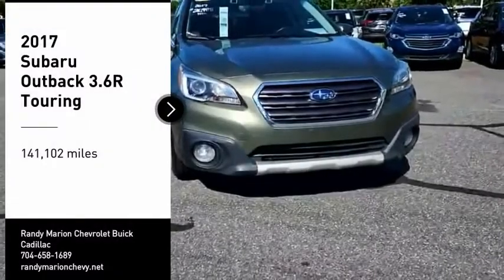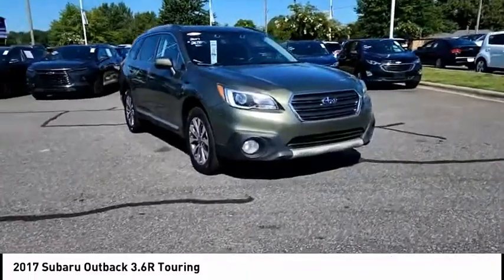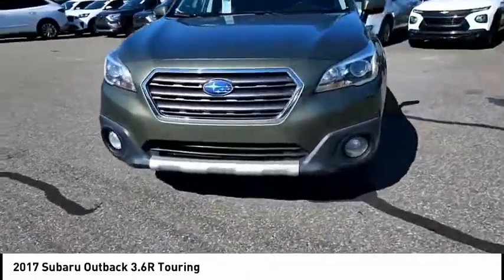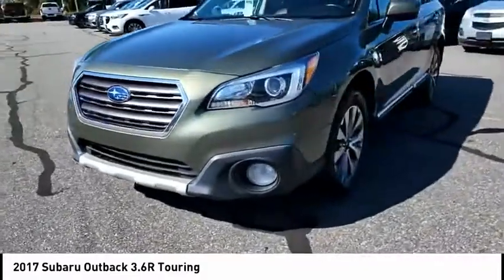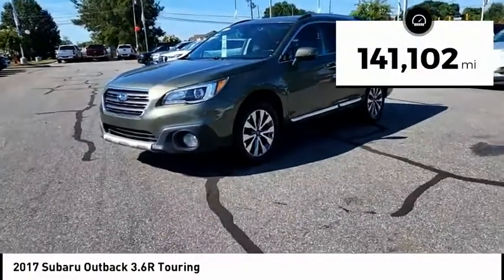Take a ride in the 2017 Outback. Take the go-anywhere capability of all-wheel drive and plenty of room for cargo and companions, and you've got the Subaru Outback. Let the adventure begin. This vehicle has less than 145,000 miles.